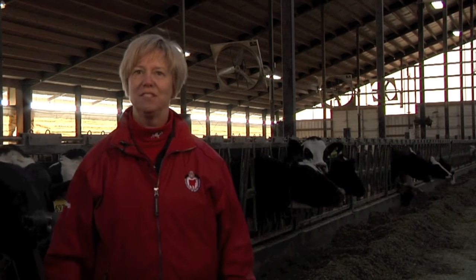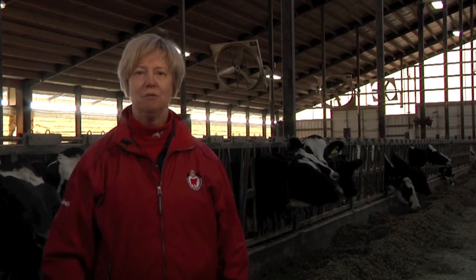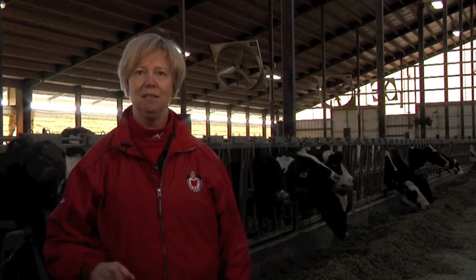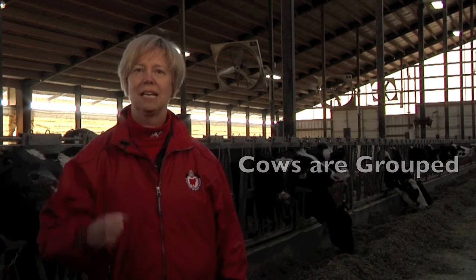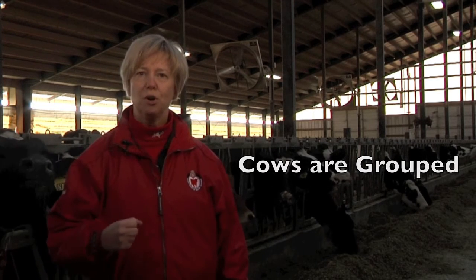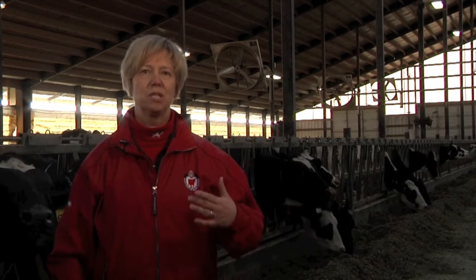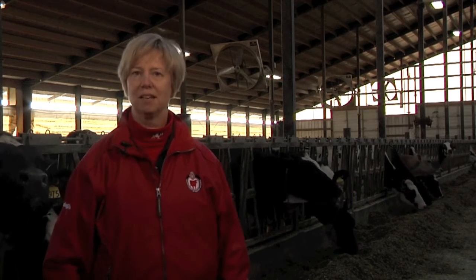We're continuing with our series on the 7 Habits of the Highly Successful Milking Routines. Previously in this series, we've discussed the goals and background of the milking routine. We've introduced the first habit — that cows are calm and clean before milking — and today we're discussing Habit 2: cows are grouped. The purpose of grouping cattle is to ensure that we can produce high quality milk without transmitting mastitis pathogens amongst the cows.